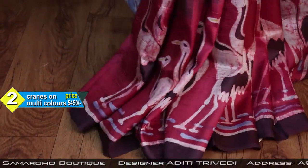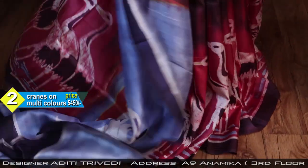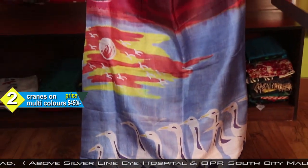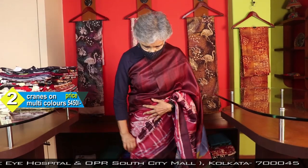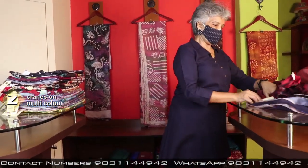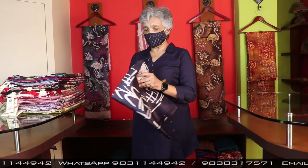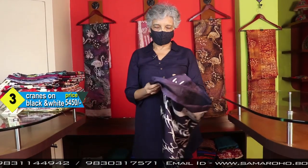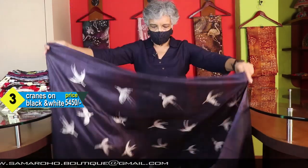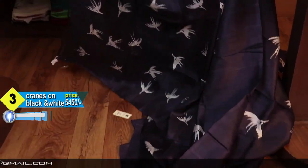Five four five zero — this is a blouse piece. Nice shaded texture all over, maroon or coffee color and pink. Pink and maroon have been mixed, and the pallu is absolutely different color. The price is the same — five four five zero. This is the blouse piece with flying birds.